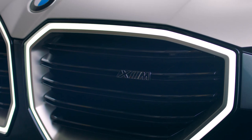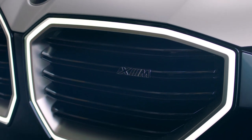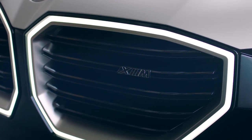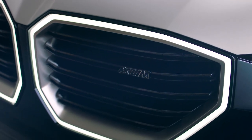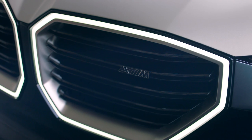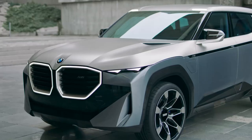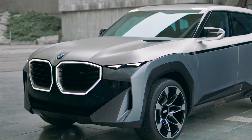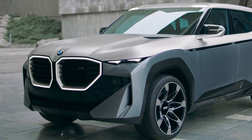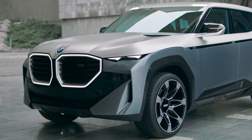BMW finally showed the Concept XM and as expected it's got a very aggressive and unique design but also some impressive technology. This concept shows us how the series production XM should look like — it will be the most powerful BMW M car ever to go into series production, which is set to begin at the end of next year.